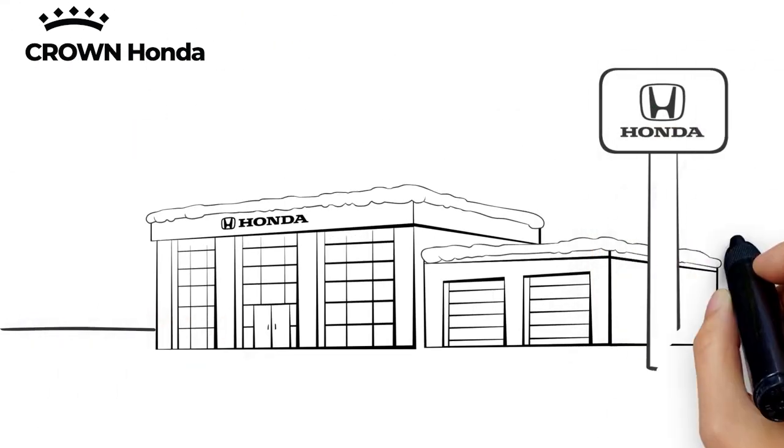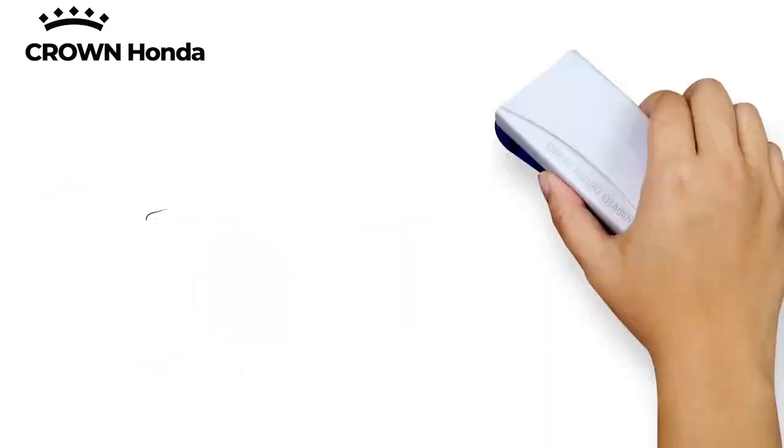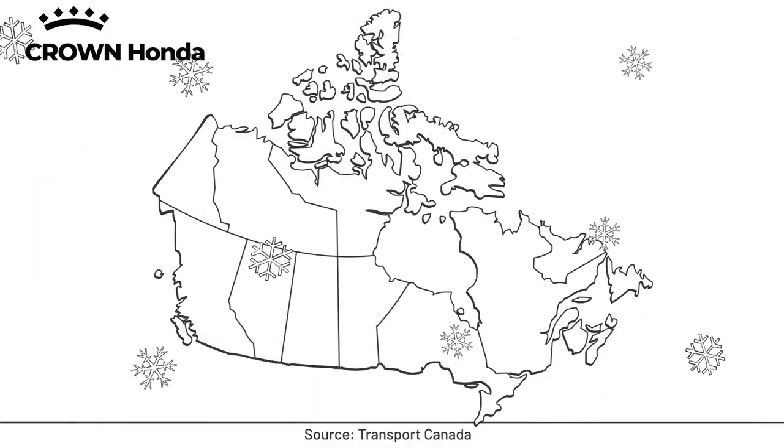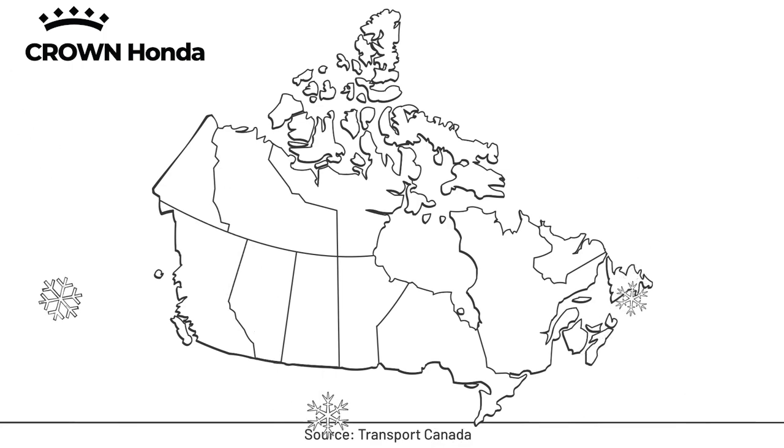Your local authorized Honda dealer can help you with all of these things. And remember, in certain provinces and regions of the country, winter tires are required during the winter driving season.